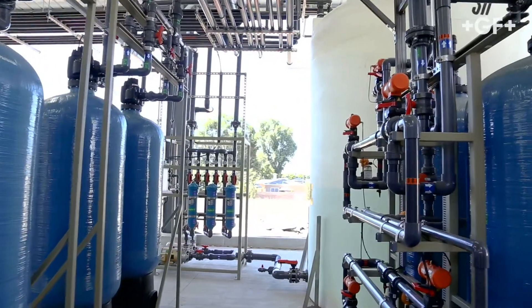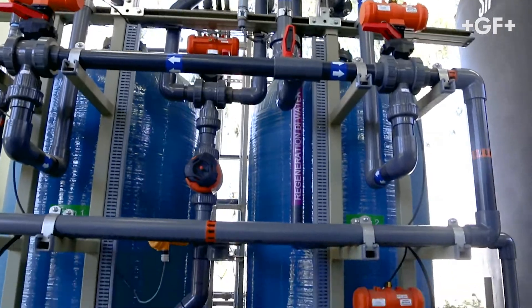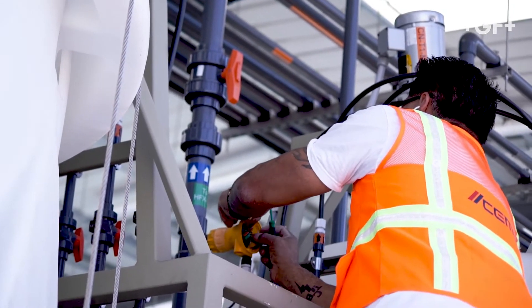Probably the first system I ever built was for a printed circuit board manufacturer that we installed in 2005, and we calculated that we had saved them 285 million gallons of water over the last 16 years.